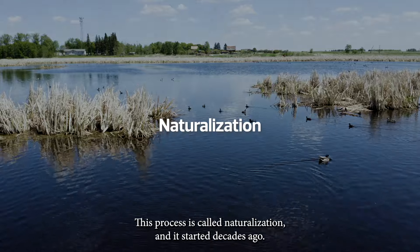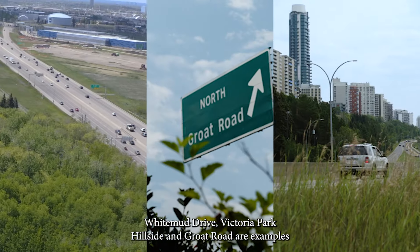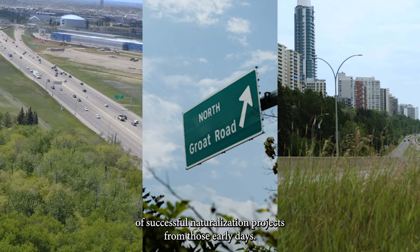This process is called naturalization, and it started decades ago. White Mud Drive, Victoria Park Hillside, and Grote Road are examples of successful naturalization projects from those early days.